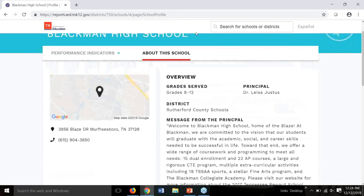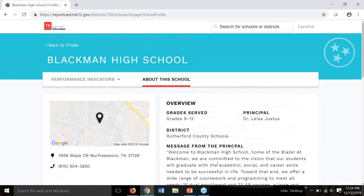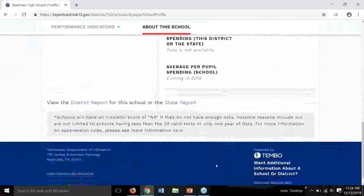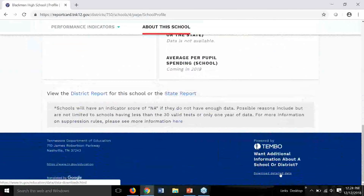When you scroll down further, you can see additional new information about classroom teachers, the number of administrators, additional teachers and staff information, and support staff such as counselors, librarians, and school psychologists — including how many of those are at the school relative to the number of students. At the very bottom of the page, there is a 'Download Detailed Data' link that takes you to the department website where you can download comprehensive spreadsheets with all of this data. Much of that information is also available on the main report card landing page.